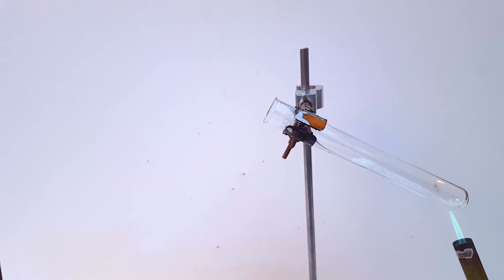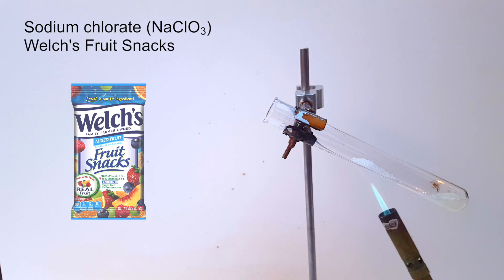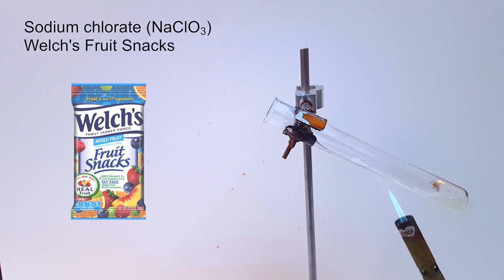Today, I'll be performing a pretty simple science demonstration that's done in most middle school and high school chemistry classes: the Screaming Gummy Bear Reaction. I'll be doing things a little bit differently, though. Because I have sodium chlorate and Welch's fruit snacks on hand, I'll be using these as a substitute for the potassium chlorate and gummy bear that would typically be used. This should have no overall effect on the demonstration, as these will react in the same exact manner.